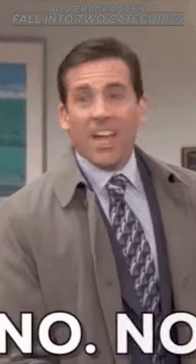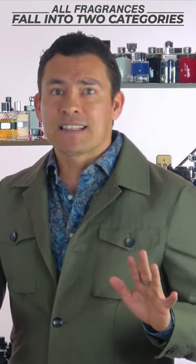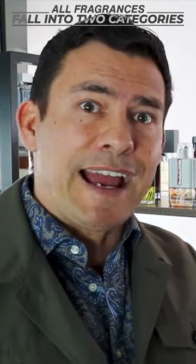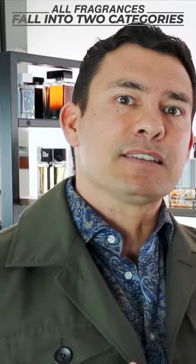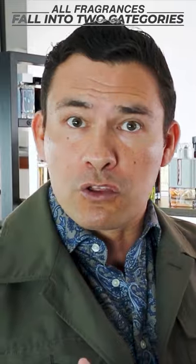I know so many of you fragheads out there are saying, Antonio, you can't just break the entire industry into two categories. I get that, but I'm going to keep it really simple. Now we've got these two categories: light and fresh during the day, heavy and dark more for the evening. Why does this matter? Because depending on why you're buying the fragrance, you're going to go towards one or the other.